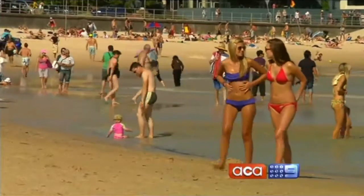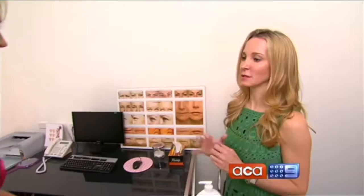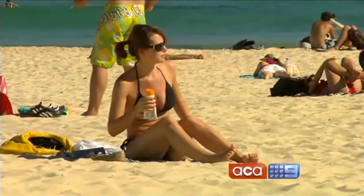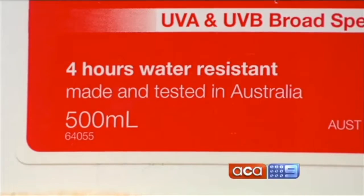Secondly, the common belief that you only burn on really hot days. The temperature is irrelevant when it comes to how much percentage of UV rays you have in the atmosphere. And it's the UV rays that cause the burning, not the actual temperature of the day. So for top protection, it has to be 30 plus, broad spectrum and water resistant.